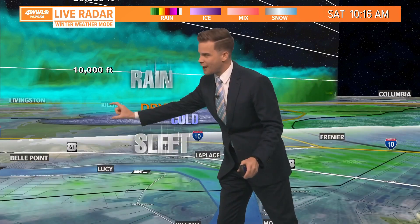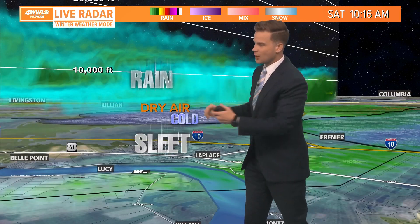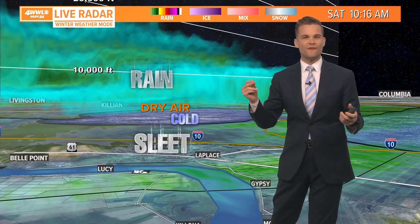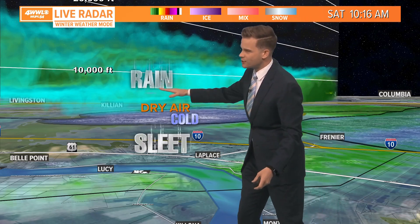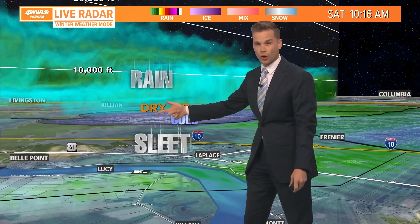There's an extremely dry layer of air about 3,000 feet up, so that rain is falling into that dry air. Well, through thermodynamics, when rain or anything liquid falls into dry air, it's going to evaporate, and when a liquid evaporates, it cools the surrounding environment around it. So that rain is falling in, it's drying out, it's evaporating, and it's turning the air colder.